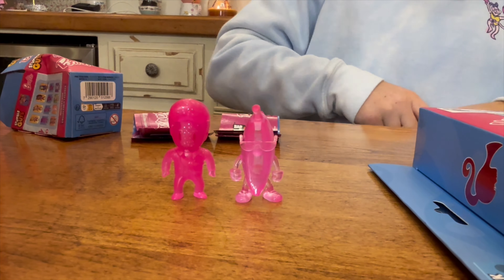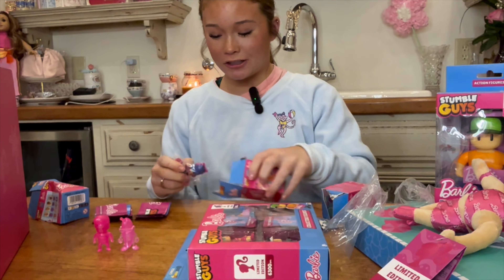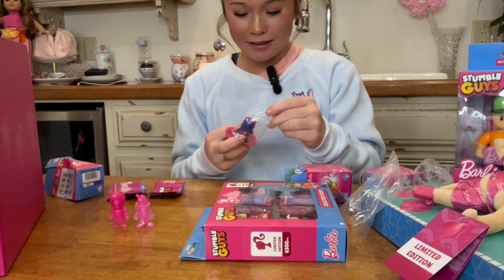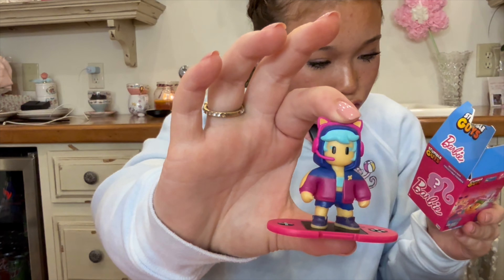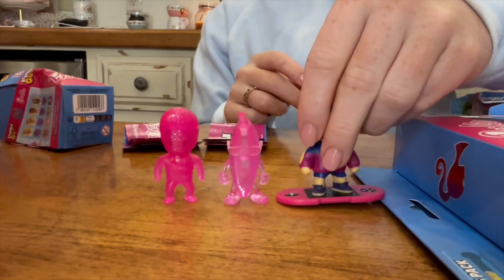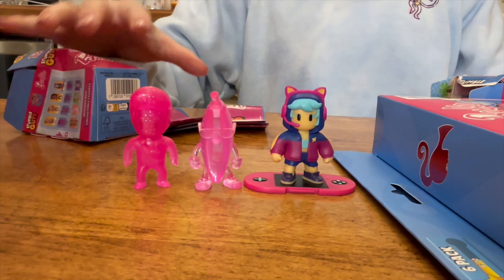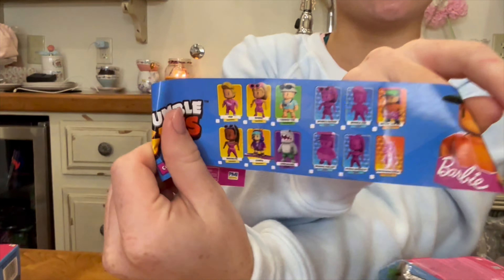And then the very last one — I want to get more so I can collect all of them and have my whole collection. The last one that we got is called Gamer and it's legendary. So those are the three that I unboxed today, and here's what they all look like together.